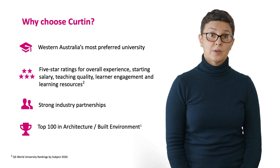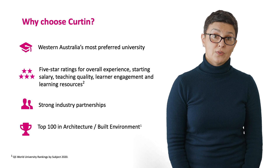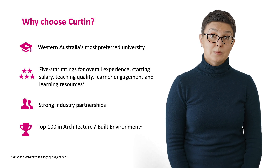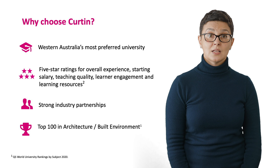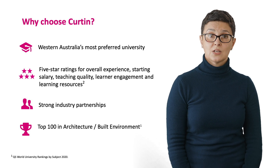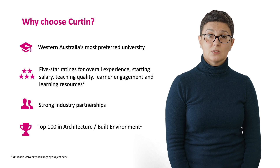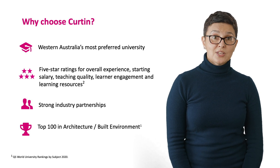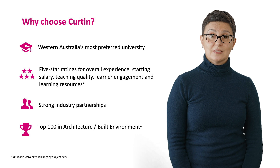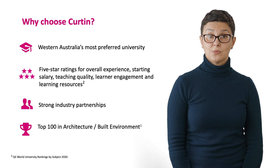Another reason why you might choose to study here is because of our long-standing partnerships with leading practices and organisations such as Hassell, Cox Architecture, GHD Woodhead, Office of the Government Architect, Department of Planning, Lands and Heritage, Water Corporation, and the Master Builders Association, to name but a few. We also have a great international reputation and we are now ranked within the world's top 100 universities for architecture.